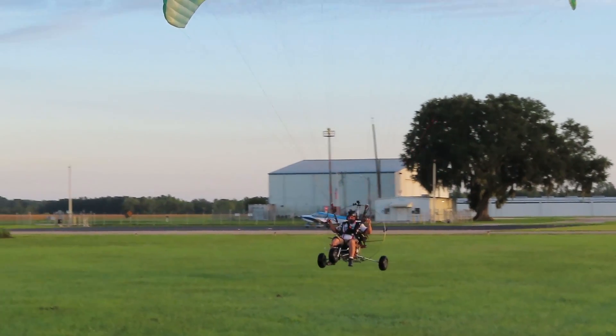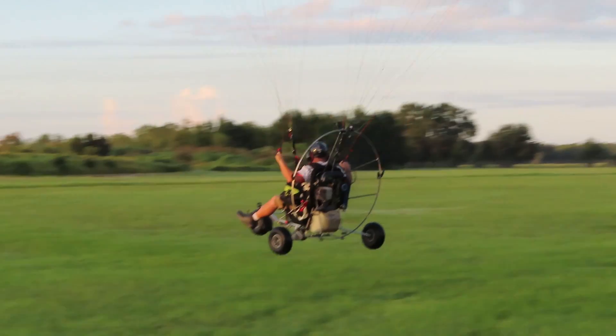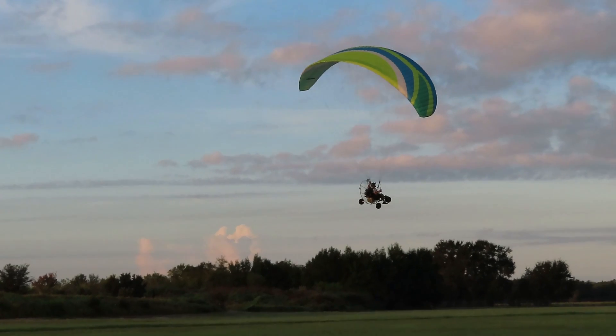I wanted to hang around the airport to show Alex the trike and the capability of it and how it flies. This was just a low pass with my feet hanging down. Some nice camera work here by Gorilla Ground — thanks, Dad.